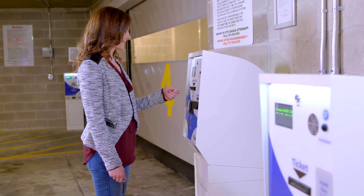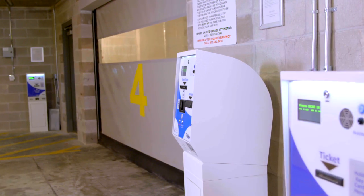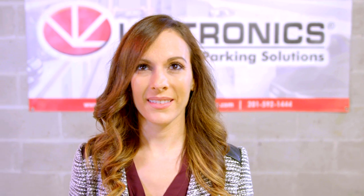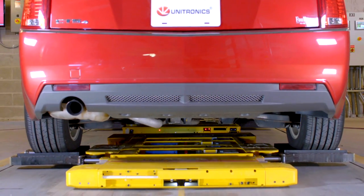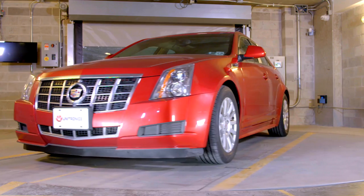With a swipe of the resident card or inserting a ticket, the retrieval process begins. The kiosk is equipped with an emergency button in case any assistance is needed. Monitors will display which bay the vehicle will arrive in and its position in the queue. Within minutes, the car is delivered facing forward, ready to go.